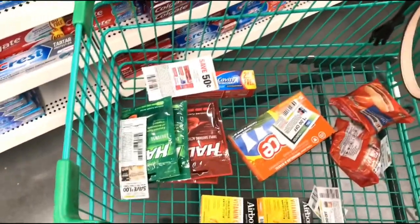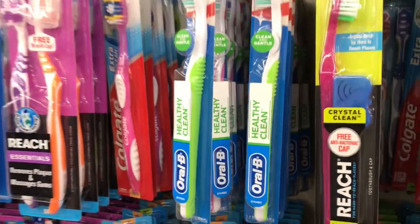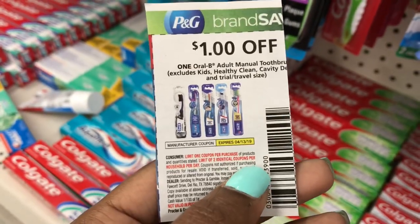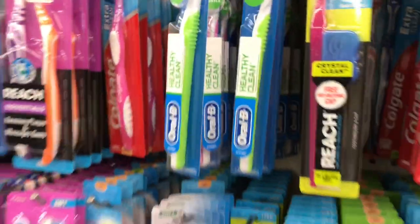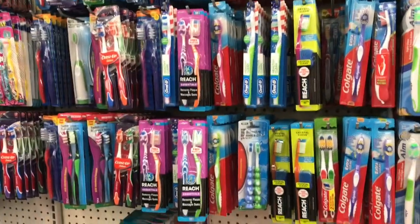I was trying to see if this coupon qualified for the toothbrush. I remember seeing it last time I was here - we got these in the April P&G - but it excludes the Healthy Clean, and that's the only brand they carry here, so we won't be getting any free toothbrushes today.